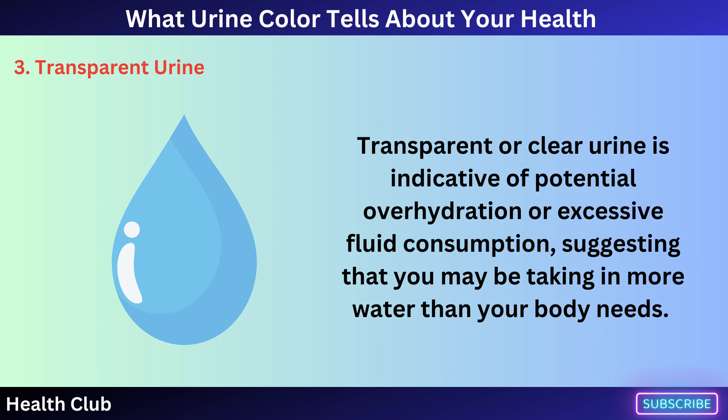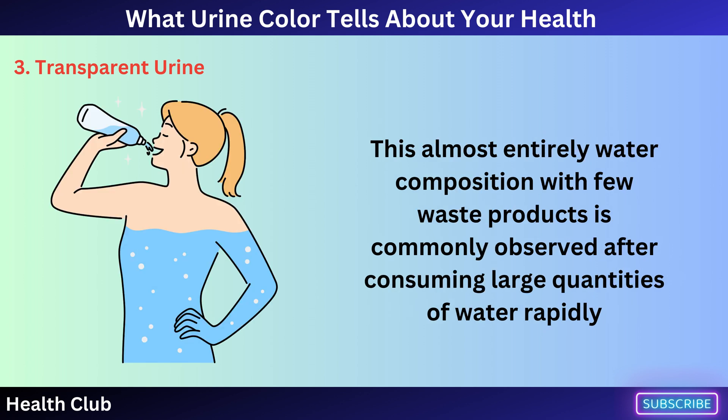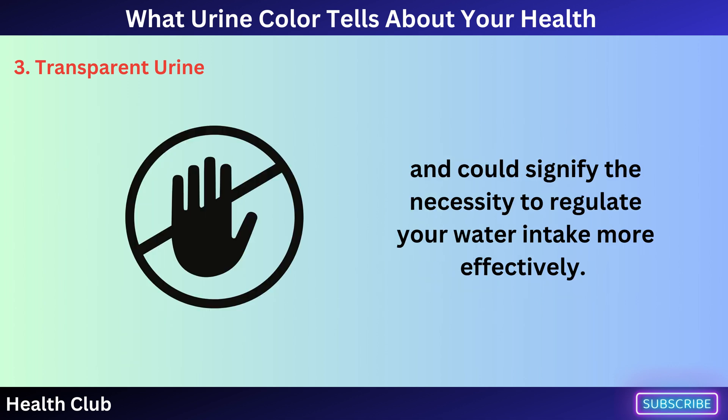Transparent or clear urine is indicative of potential overhydration or excessive fluid consumption, suggesting that you may be taking in more water than your body needs. This almost entirely water composition with few waste products is commonly observed after consuming large quantities of water rapidly, and could signify the necessity to regulate your water intake more effectively.